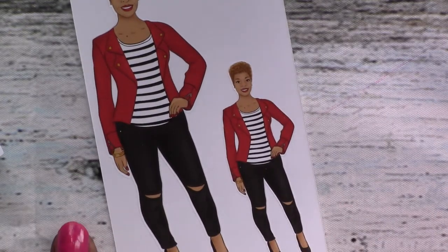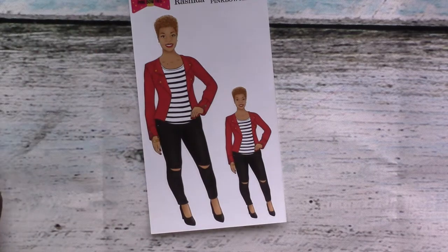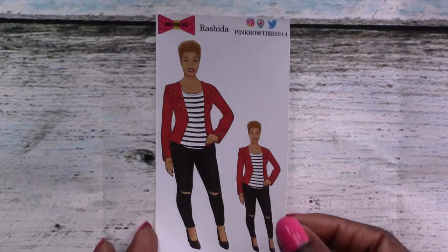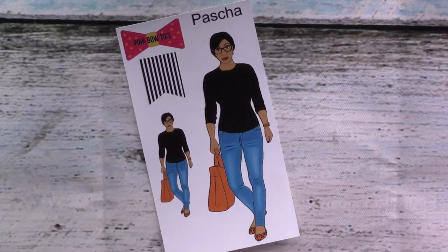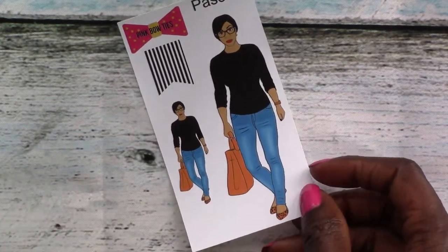I'll zoom out a bit to give a full scope of Rashida's outfit. Then we've got Pasha — she's one I know is a real person and a custom doll. Her Instagram is poshplans, P-O-S-H-plans. I think the doll looks a lot like her.